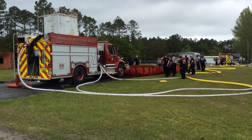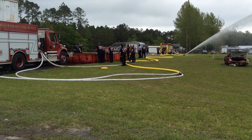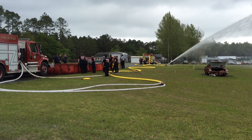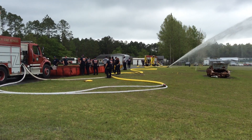The second arriving engine gave their water to the first arriving engine, then the first arriving tanker pulled up and pumped one side of the clapboard Siamese. While they were doing that, this engine shut down and there was a nurse tanker operation.